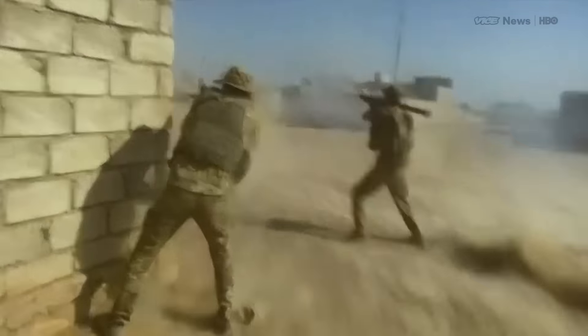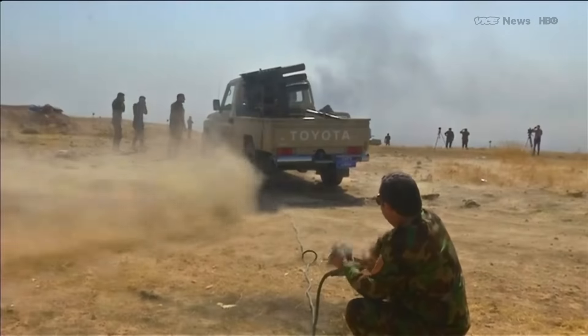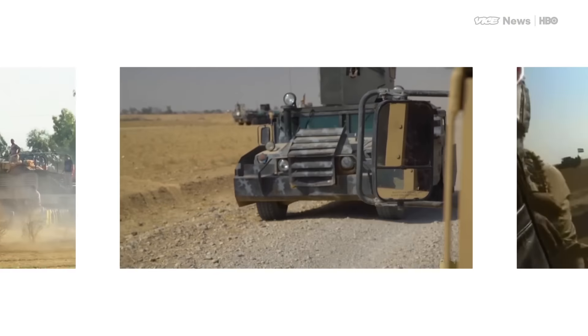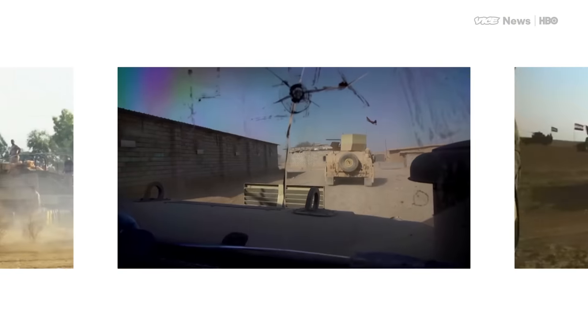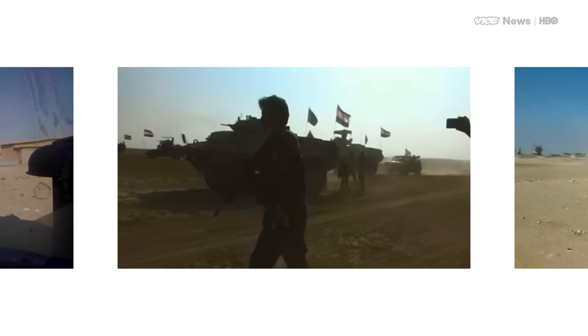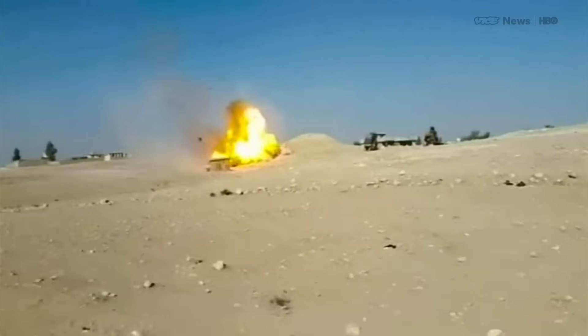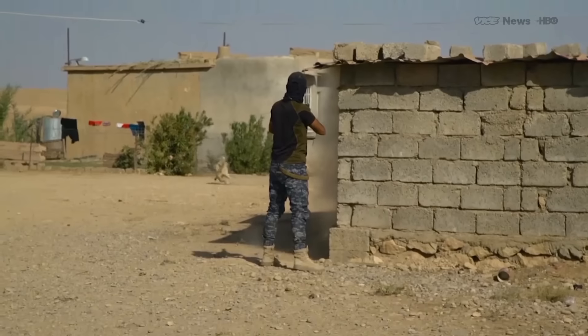The bloody battle to retake the city of Mosul has entered its third week. After intense fighting along the eastern front, coalition forces are closing in around ISIS fighters inside the city. Over the weekend, Iraqi Shia militias reinforced their numbers along the western front, sealing off the last escape route for ISIS fighters trying to retreat to Raqqa, their main stronghold in Syria.